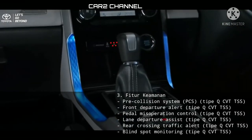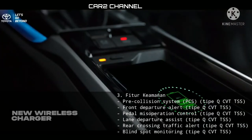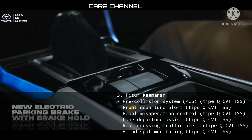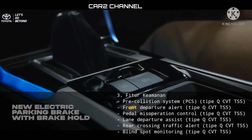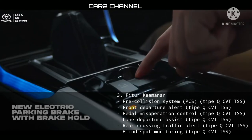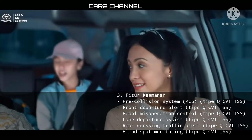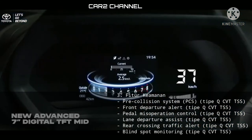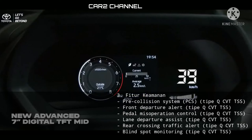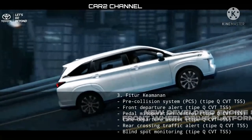Fitur keamanan: Pre-Collision System (PCS) untuk tipe KiCVT TSS, Front Departure Alert tipe KiCVT TSS, Pedal Miss Operation Control tipe KiCVT TSS, Lane Departure Assist tipe KiCVT TSS, Rear Crossing Traffic Alert tipe KiCVT TSS, serta Blind Spot Monitoring tipe KiCVT TSS.